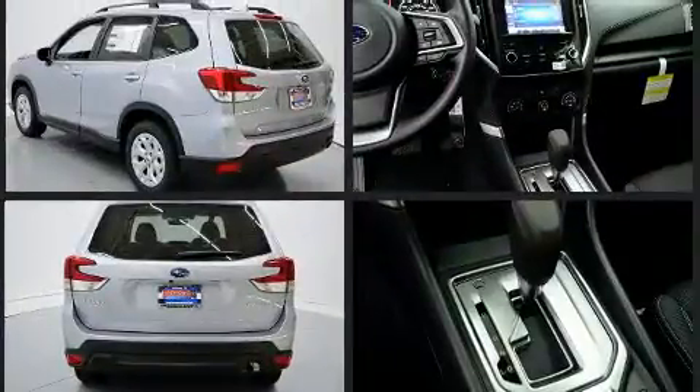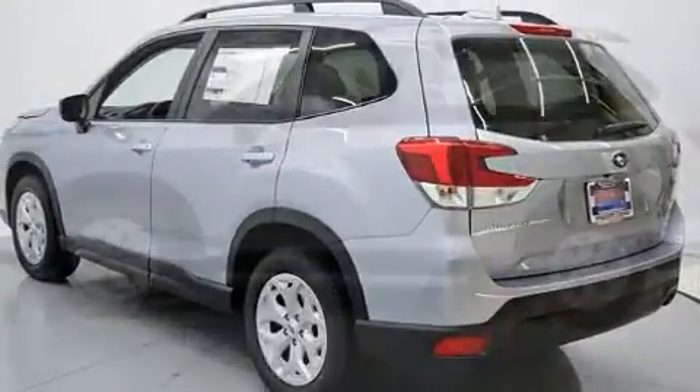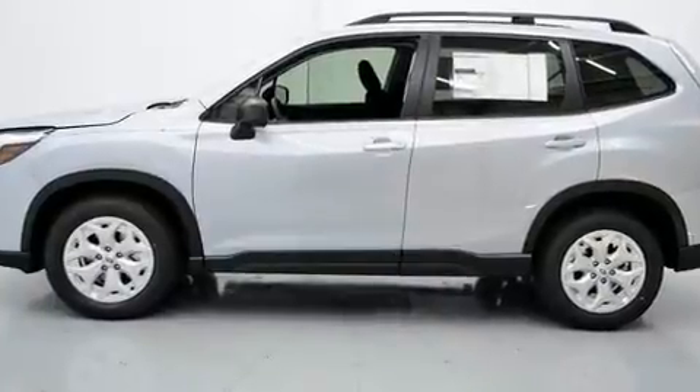Subaru prioritized comfort and style by including one-touch window functionality, an outside temperature display, a roof rack, and power windows.